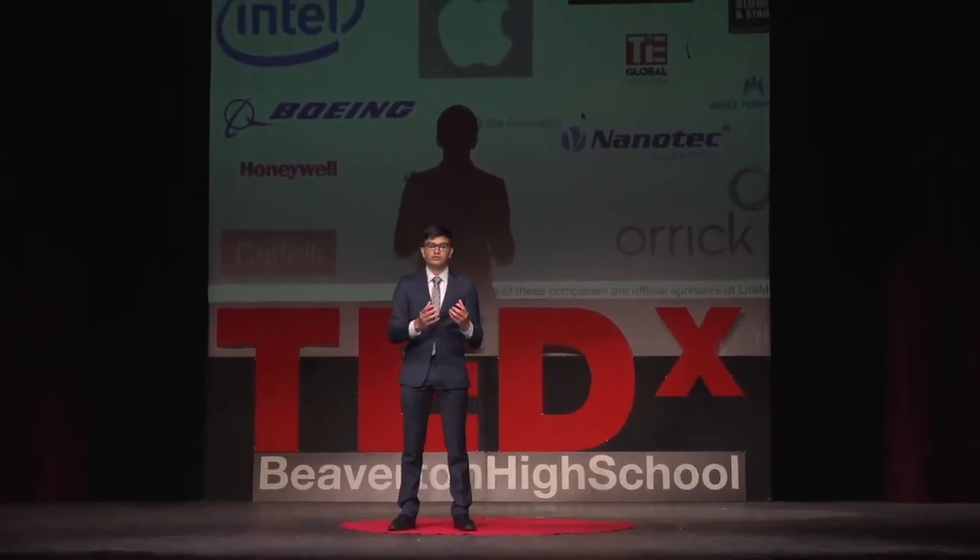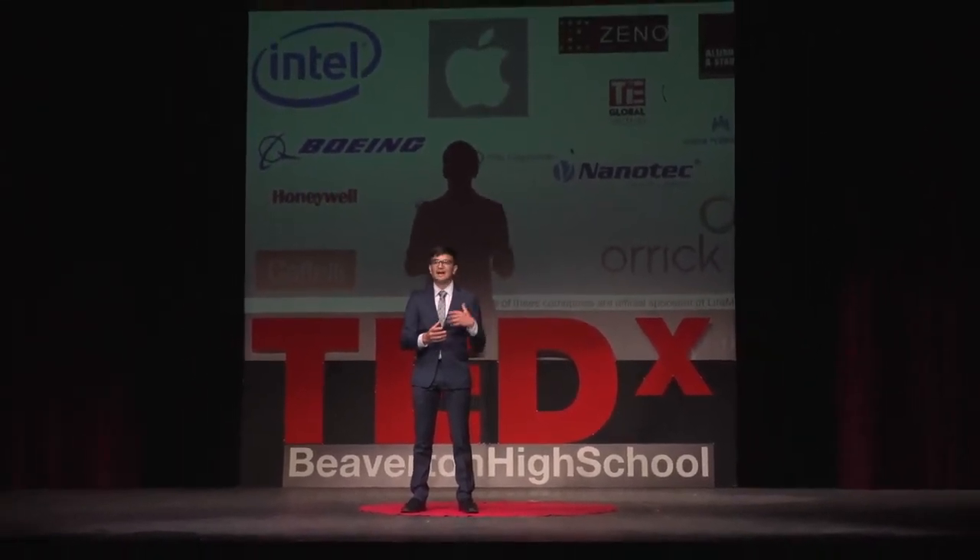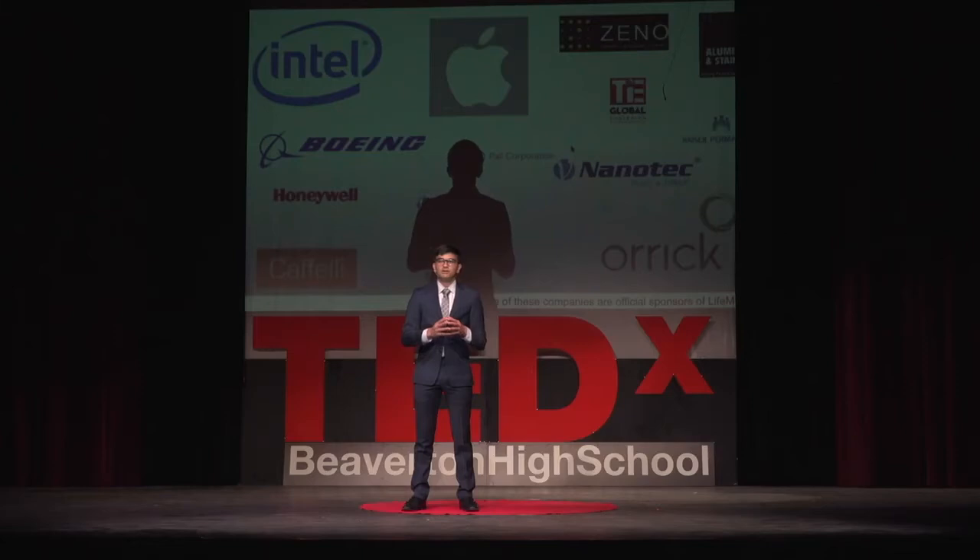As you can see, we have folks from more traditional engineering companies like Intel, Apple, and Boeing, but also legal support and doctors from OHSU and Kaiser Permanente, as well as a host of other contributors who really made a key impact on different aspects of LifeMech's design as a product, but also its success as a non-profit.